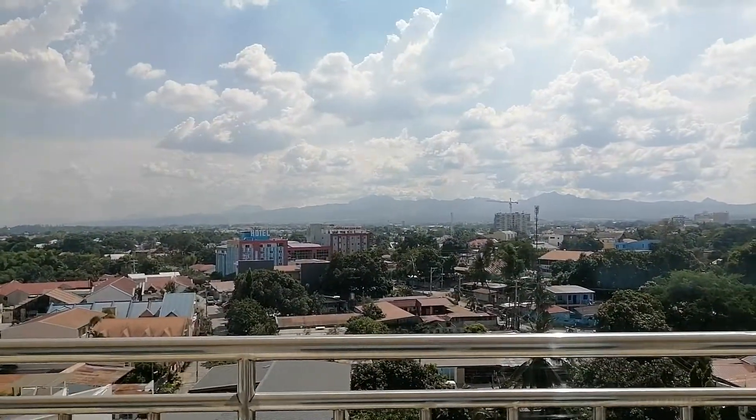All the facilities are here and that's the view out towards the mountains.